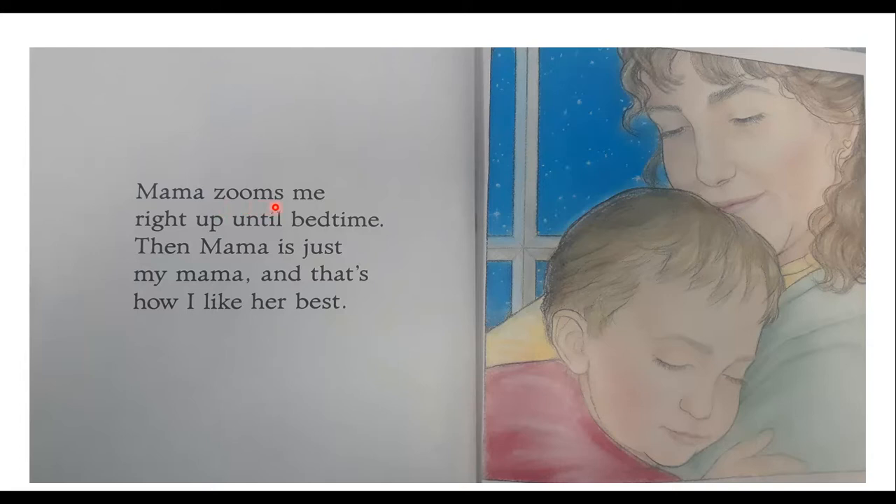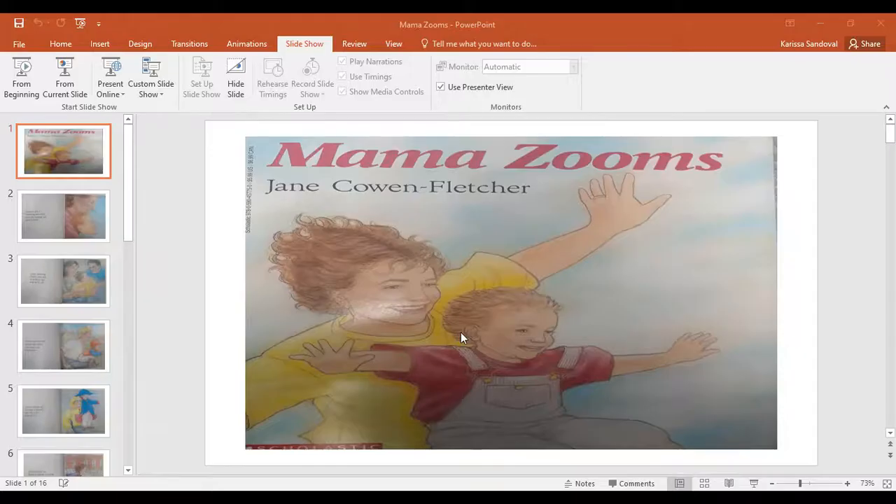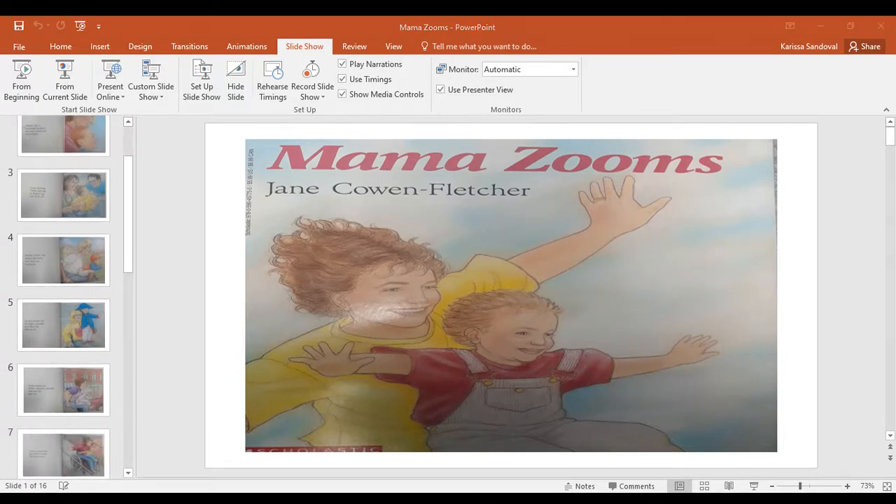And Mama Zooms me right up until bedtime. Then Mama is just my Mama, and that's how I like her best. He's so sleepy — he's falling asleep in Mom's arms. And there's a picture of Dad, Mom, and the little boy with Mom in her wheelchair zooming him along. The end. I hope you enjoyed the story and all the fun different things his mom could do in the zooming machine. See you next time. Bye!